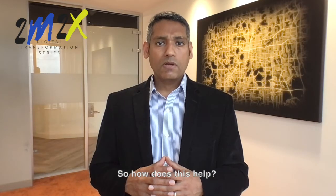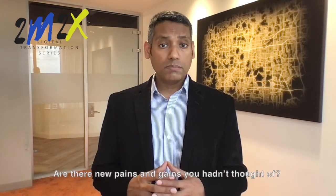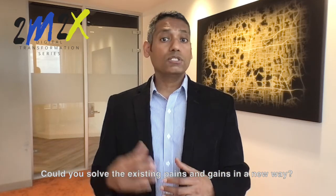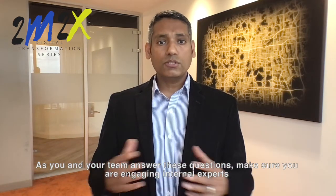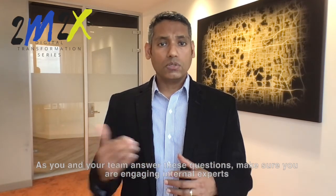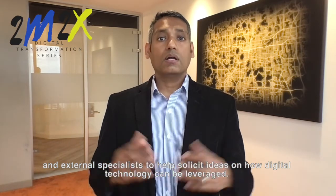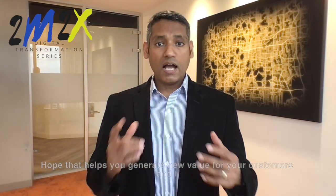So how does this help? Well, every section is an opportunity to experiment. Are there new gains and pains you hadn't thought of? Are there ways to solve the existing pains and gains in a new way? Is there a niche segment that is a better fit for your offering? As you and your team answer these questions, make sure you're engaging internal experts and external specialists to help solicit ideas on how digital technology can be leveraged. Hope that helps you generate new value for your customers, and I will see you next week.